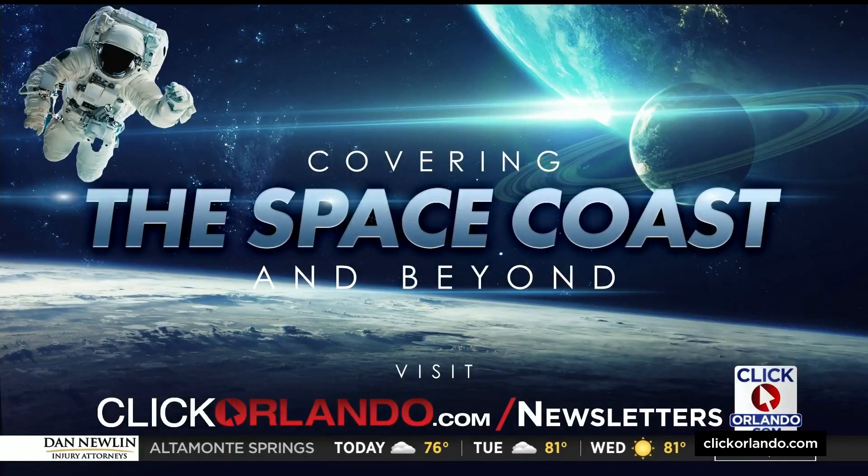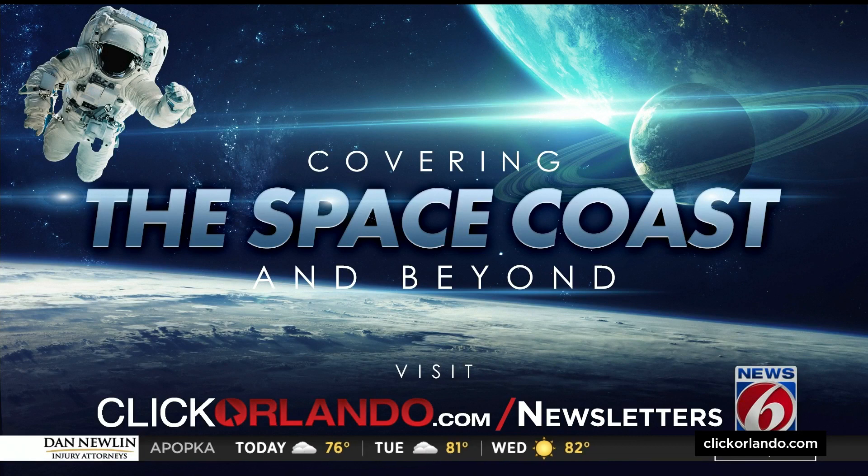You can keep up with the latest space news and the Artemis program by subscribing to our Covering the Space Coast and Beyond newsletter. It comes out every Monday. This week, News 6's Eric Von Anken talks about the Space Coast stealth bomber. Just head to clickorlando.com/newsletters to subscribe. We'll see you next time.